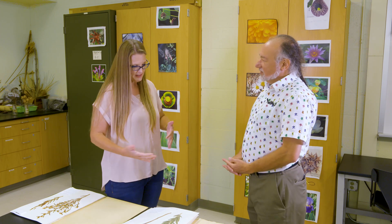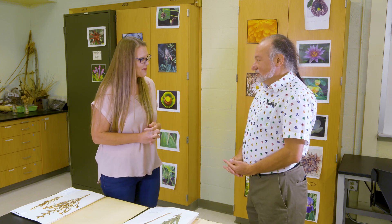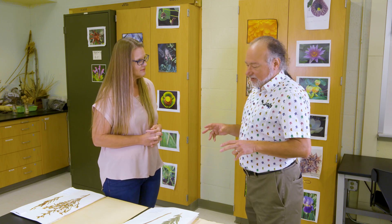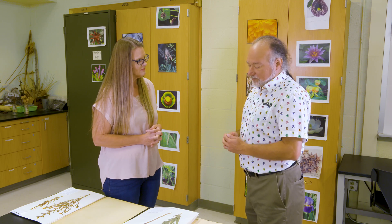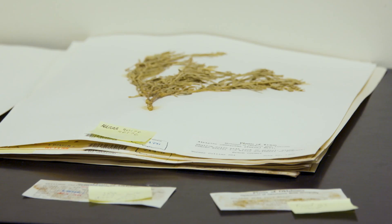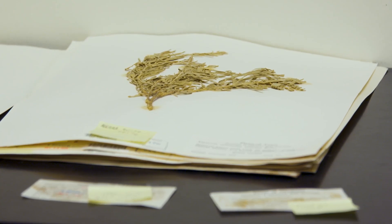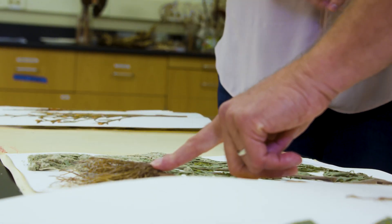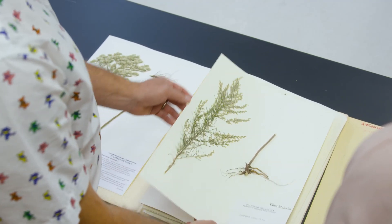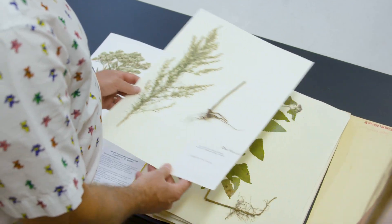When somebody wants to borrow one of these, they can physically come to the herbarium or we box up specimens and ship them. But over the last 20 years or so, all herbaria have been involved in collecting information about collections and putting them in online databases, so that for some types of research you don't actually need to physically see the specimen. Just knowing that it exists and knowing information about the collection can be quite valuable, and that saves a lot of air travel and wear and tear on the specimens.